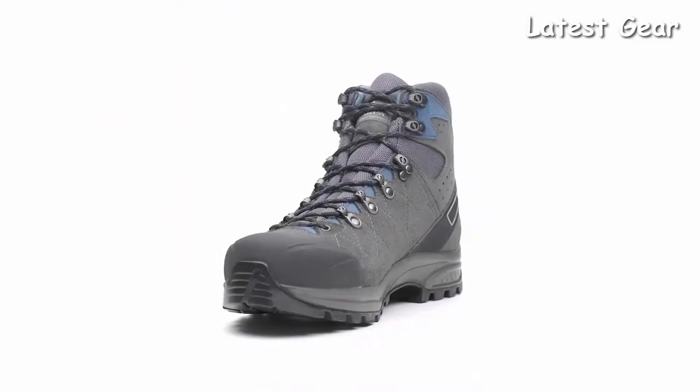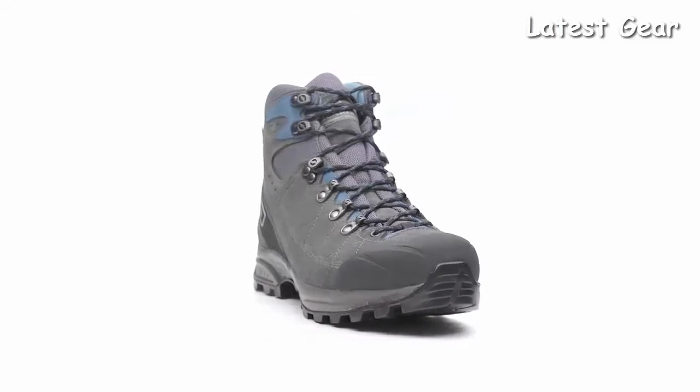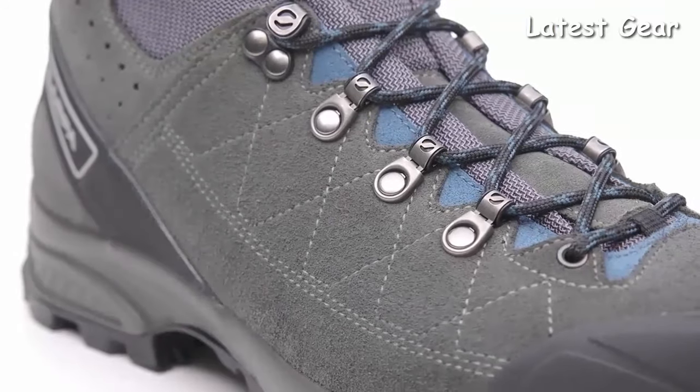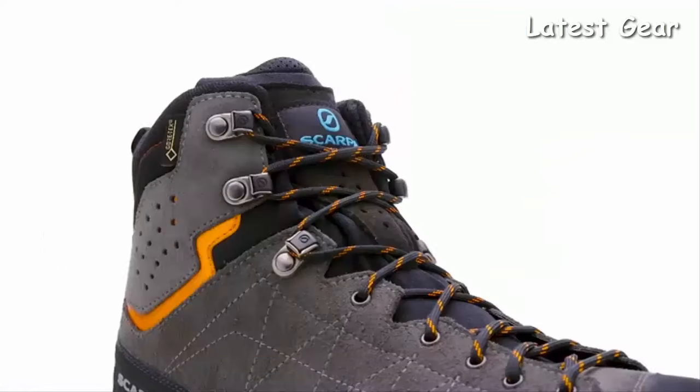Handmade in Italy, the Scarpa Kylash Trek GTX is a versatile choice for hikers that desire protection from the elements in a modern, lightweight package and is sure to become your go-to choice for all of your trail and backcountry adventures.